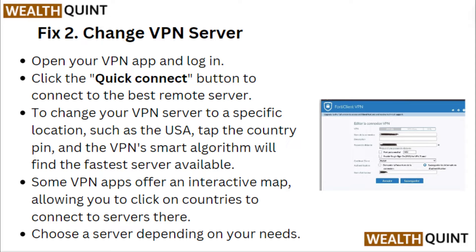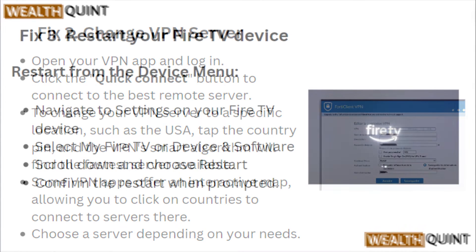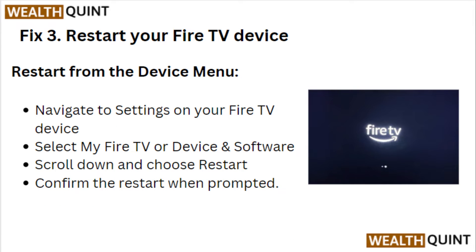The VPN's smart algorithm will find the fastest server available. Some VPN apps offer an interactive map, allowing you to click on countries to connect to a server there. Choose a server depending on your needs.